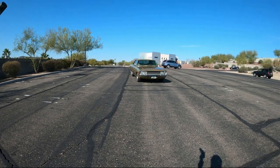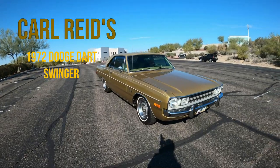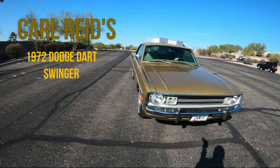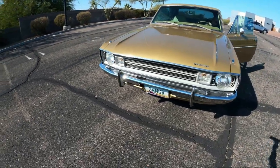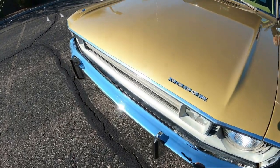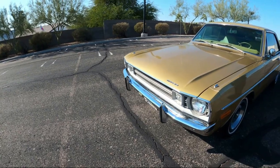Hello everyone and thanks for tuning in. We appreciate everyone's support. Today's episode of If This Car Could Talk spotlights an all-original 1972 Dodge Dart Swinger. It's as if you're in a time capsule when you look closely at this well-preserved A-body from Chrysler. We'll let long-time owner Carl Reid tell you all about his beautiful Swinger.